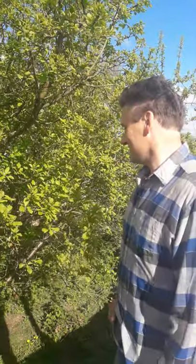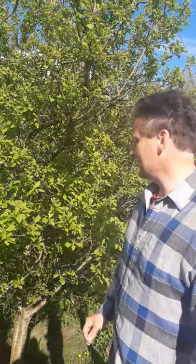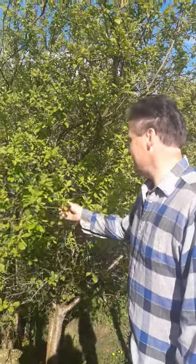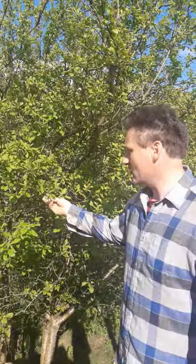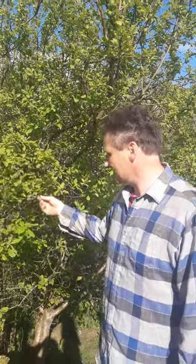Welcome to our video. We're showing you around our gardens around the house. Here we have a damson, and it has already flowered and set fruit.